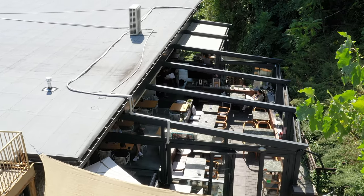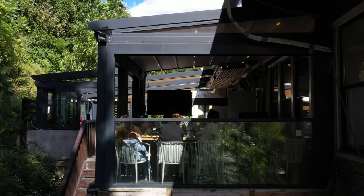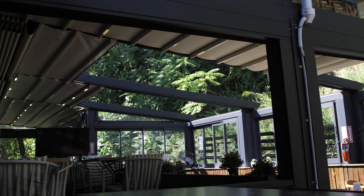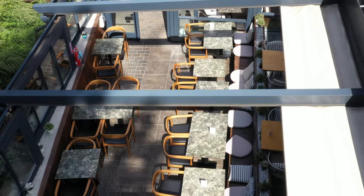We are very happy to use this system and our customers love it too. When I open the pergola, they all take out their phones and start making videos about it — yeah, we're so happy.